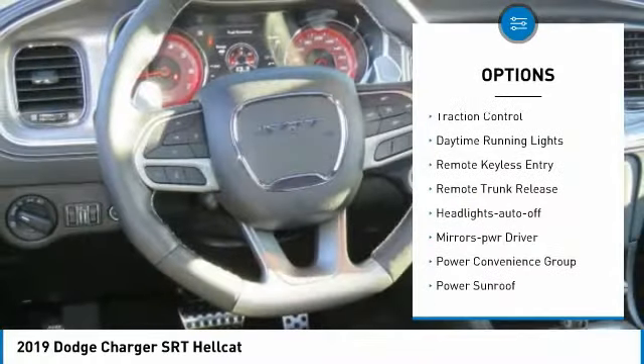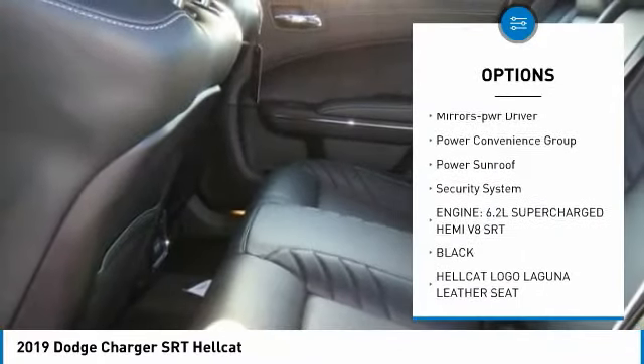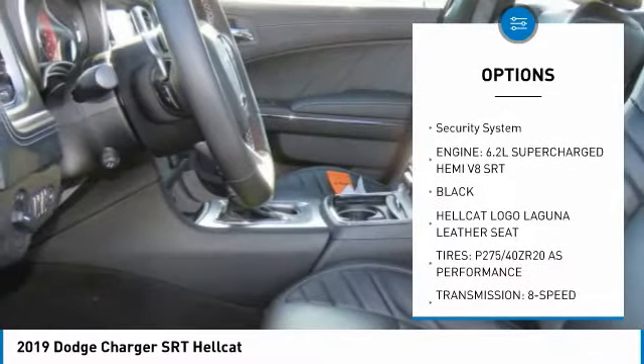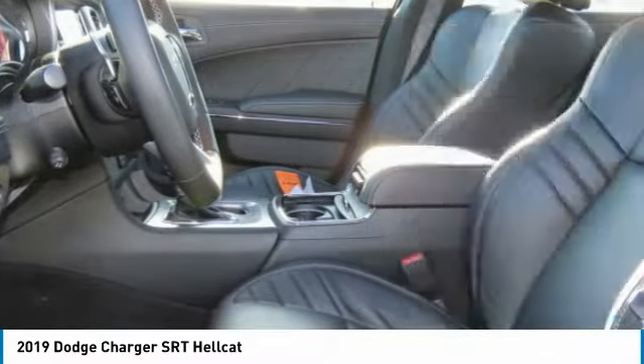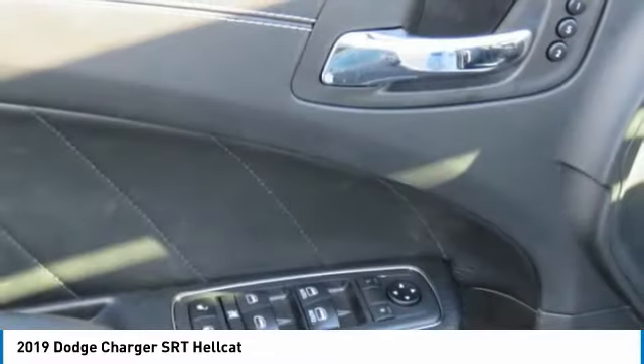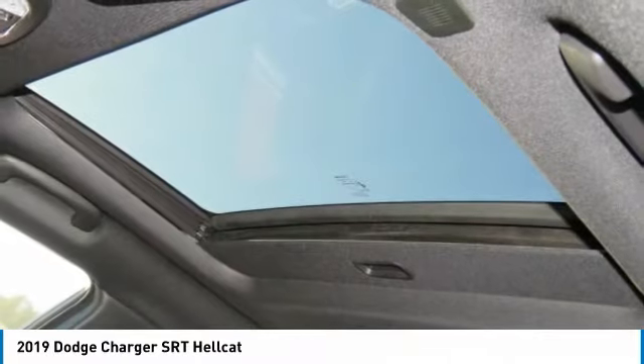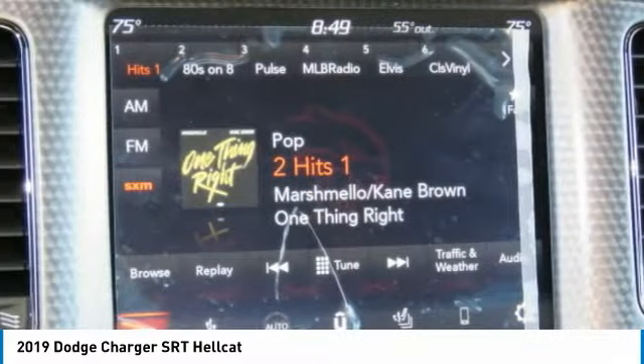Here are some of this vehicle's great options: heated side mirrors, traction control, daytime running lights, remote keyless entry, remote trunk release, headlights auto off, mirror memory, power convenience group, power sunroof, and security system. Searching for a dependable vehicle that looks great too? You found it — so stop in today.